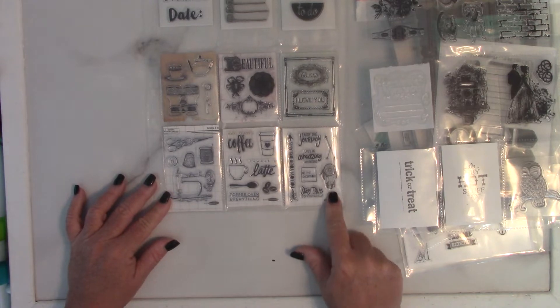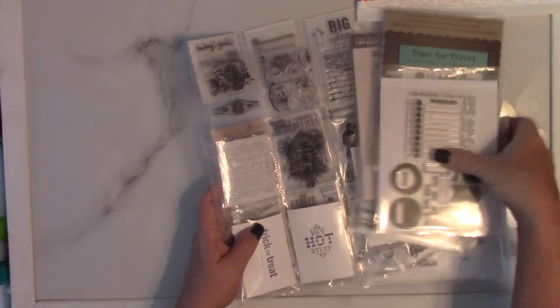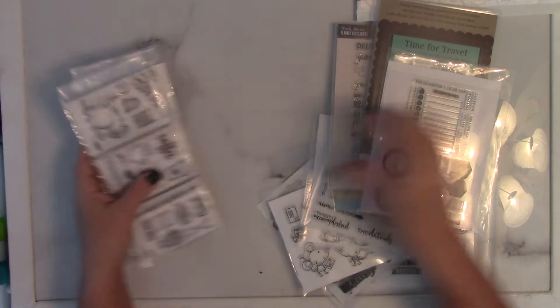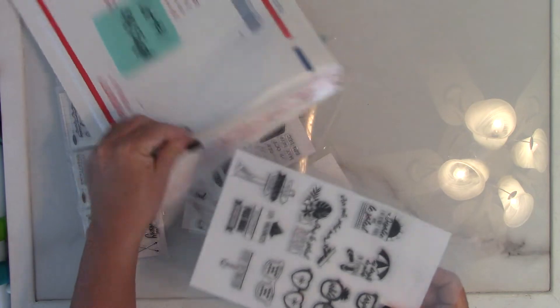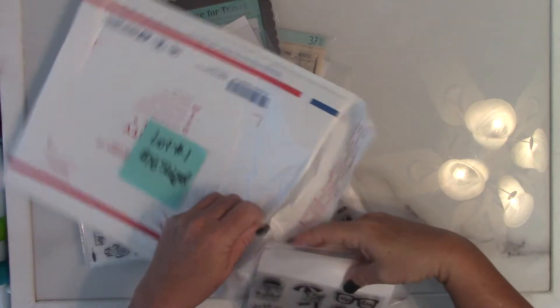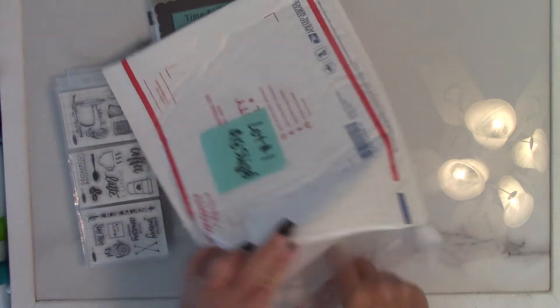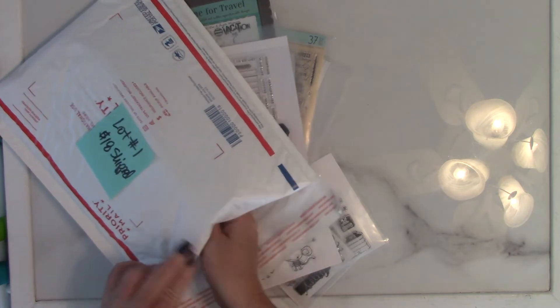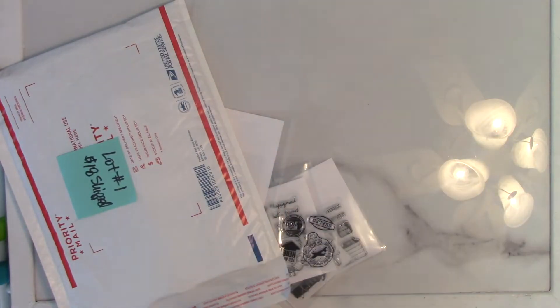Okay so this is lot number one, $18 shipped. Bear with me a minute while I get everything packed back up. I don't edit my videos because that's just too much work, so that's why I do a lot of this on camera as opposed to editing. So okay, that's lot one.